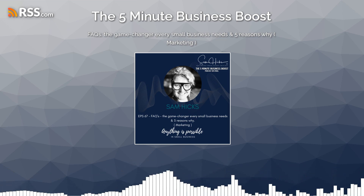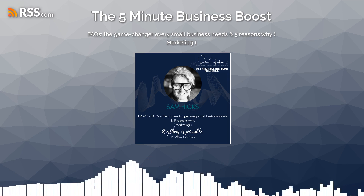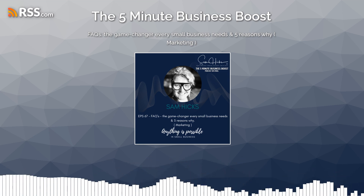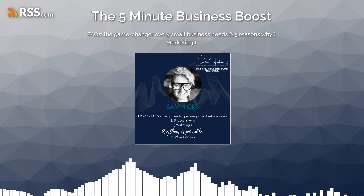Having an FAQ section on your website is an invaluable tool for small business. It enhances user experience, saves time, boosts SEO, builds trust, improves conversion rates, and facilitates better customer service.